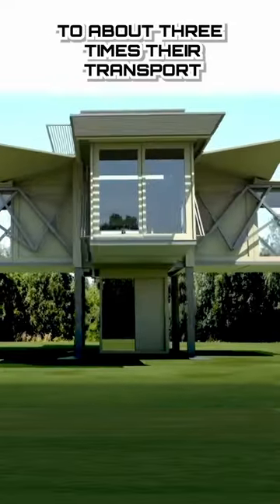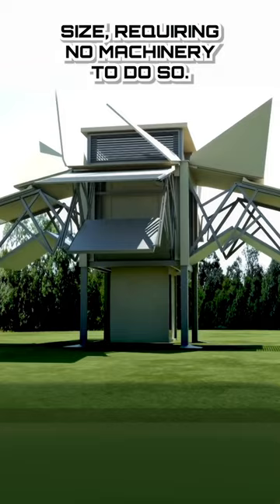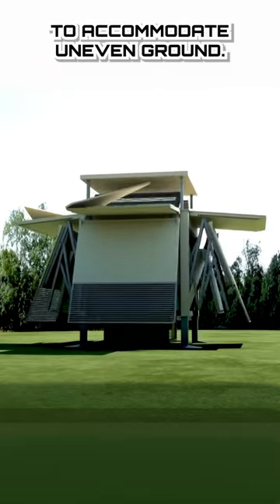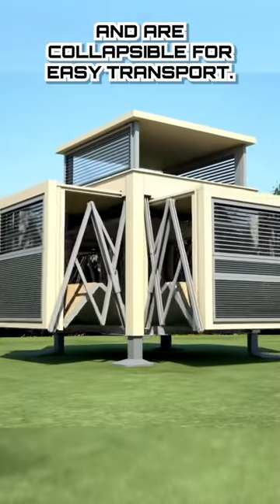Each structure expands to about three times their transport size, requiring no machinery to do so. They don't even need a foundation, as the stilts are adjustable to accommodate uneven ground. They deploy in about 10 minutes and are collapsible for easy transport.